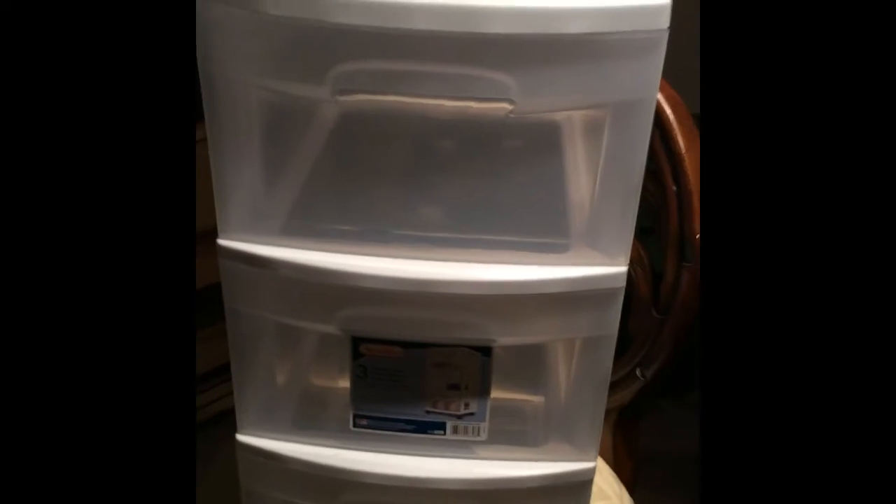I also got these drawer carts from Sterilite. Those are two for twenty dollars, but I think they have longer ones almost like dressers with pink in them, so I think I'm gonna get those instead — but I'll still keep these because it was a good deal.